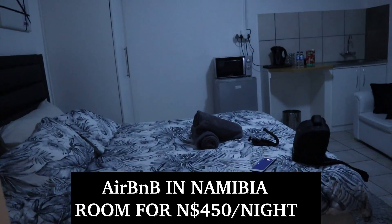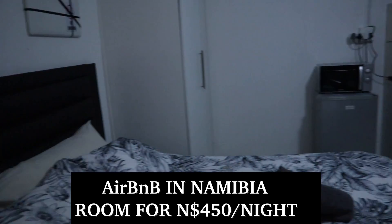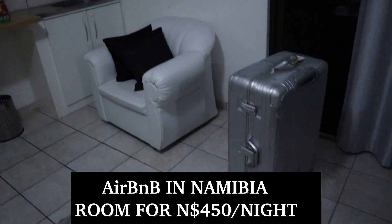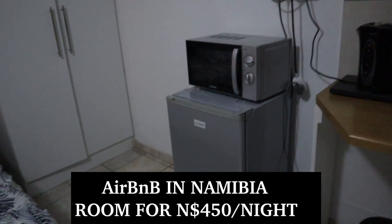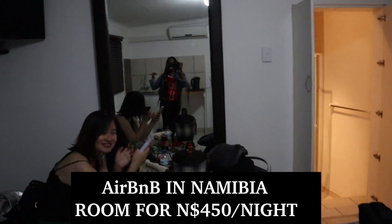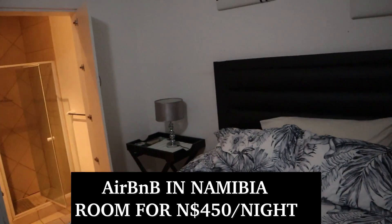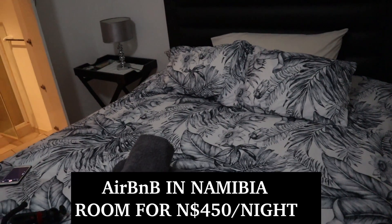I just feel like this place is so beautiful. The cost was 450 for one night. If you want breakfast included, you can pay 650 for bed and breakfast. But since we don't need breakfast, we're going to make our own.